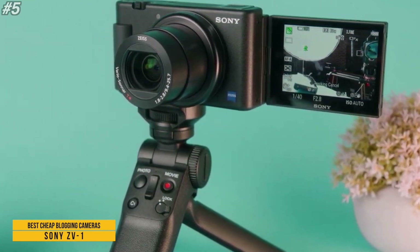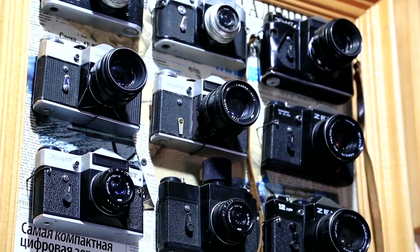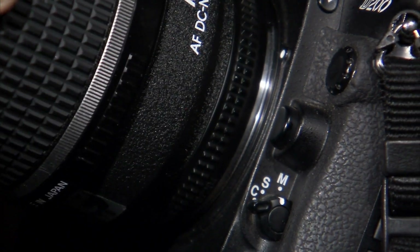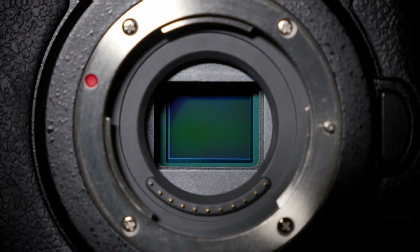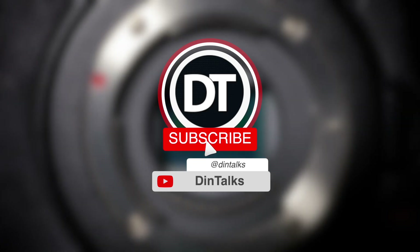So these are the products we've listed in our video to help you with your confusion in buying the cheapest blogging camera. The links for the products are given in the description box. If you found this video helpful, please like, comment, and subscribe to our channel.